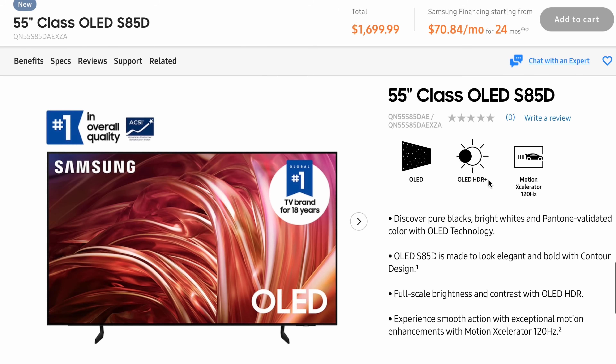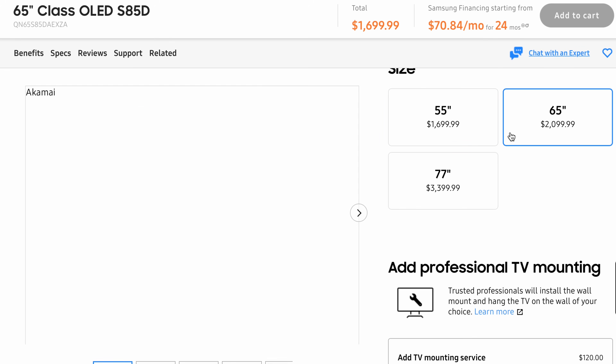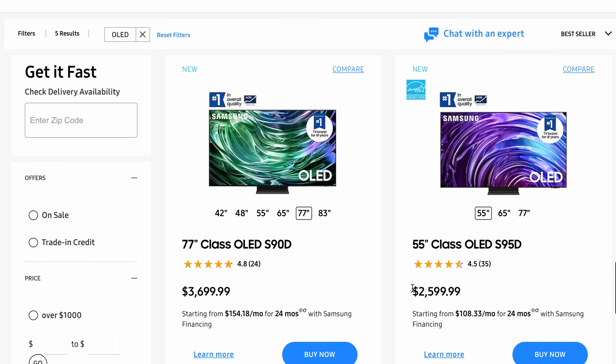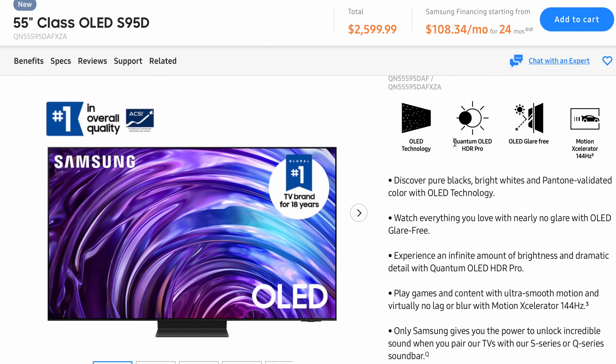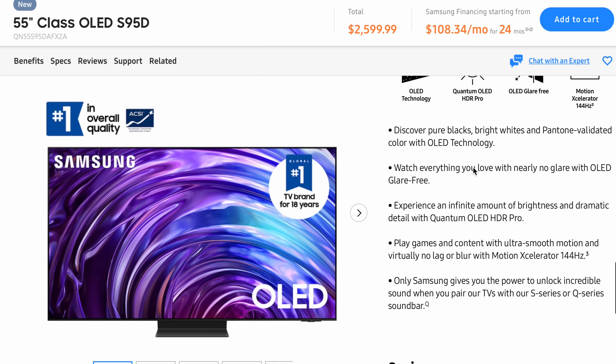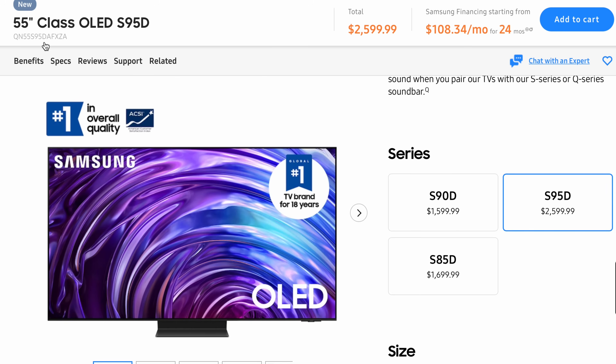The S85D will have a max refresh rate of 120Hz. It's worth noting that not every region will carry this model. It is available in 55-inch, 65-inch, and 77-inch, and all of those will be W OLED. Another model set in stone — this time as a Quantum Dot OLED — is the S95D. This is Samsung's flagship OLED TV and it is looking to use the latest third-generation QD OLED in every region that offers it. It is a significant step up from the S90D, and having seen them side by side, the S95D does just separate itself.